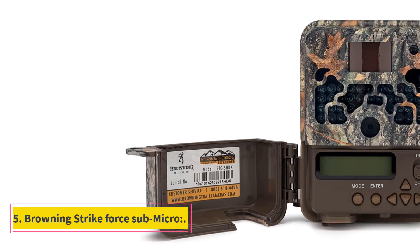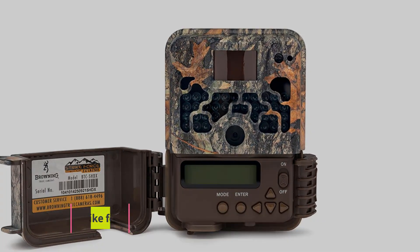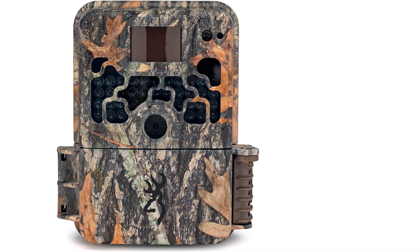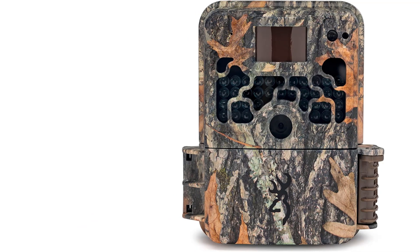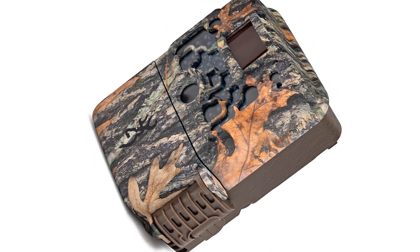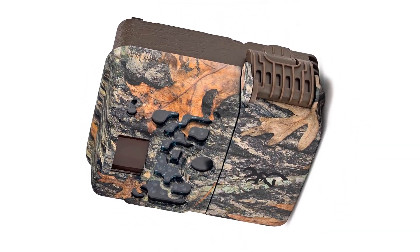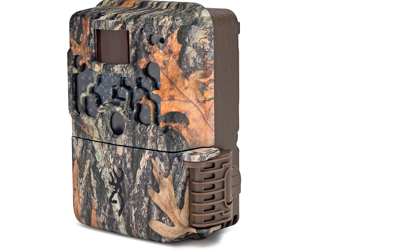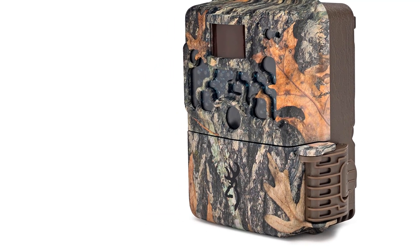Number 5: Browning Strike Force Submicro. This device is the best budget-friendly option that provides quality HD photos. The Browning brand is a trusted name for quality goods and reliable hardware. Another plus is its compactness, which increases durability. A 10MP shooter provides good quality photos at night and in daylight, and storage is extendable up to 32GB. This is a purely photo-capturing-centric device.